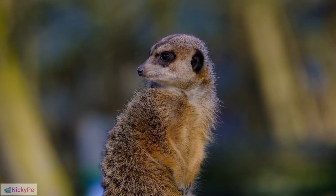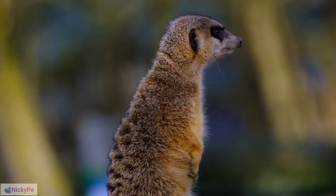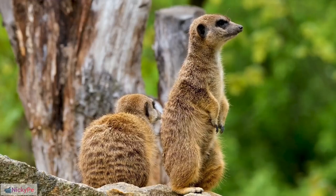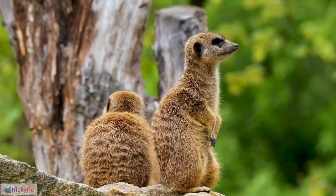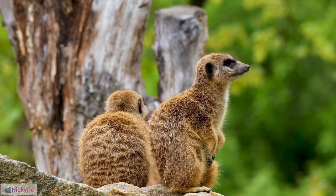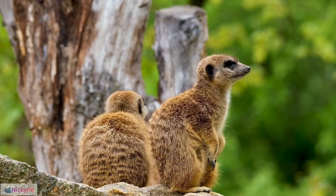Complex Vocal Repertoire: Meerkats have a complex vocal repertoire, allowing them to convey various messages within the group. Enrichment Needs in Captivity: In captivity, meerkats may suffer from health issues if not provided with proper mental stimulation.